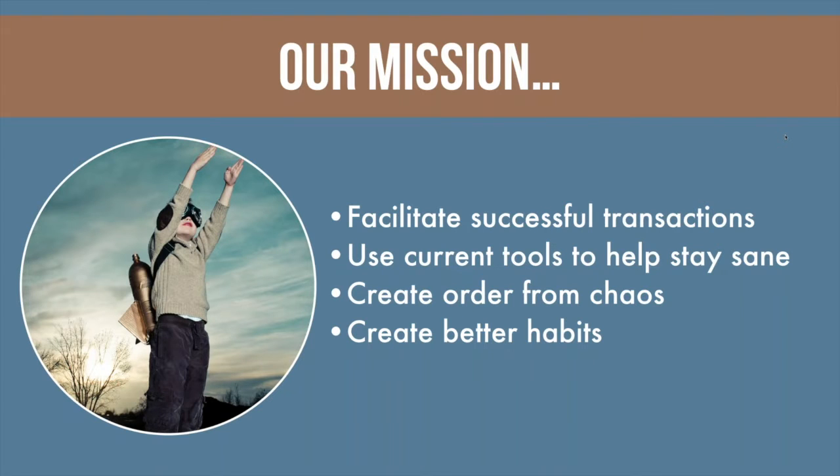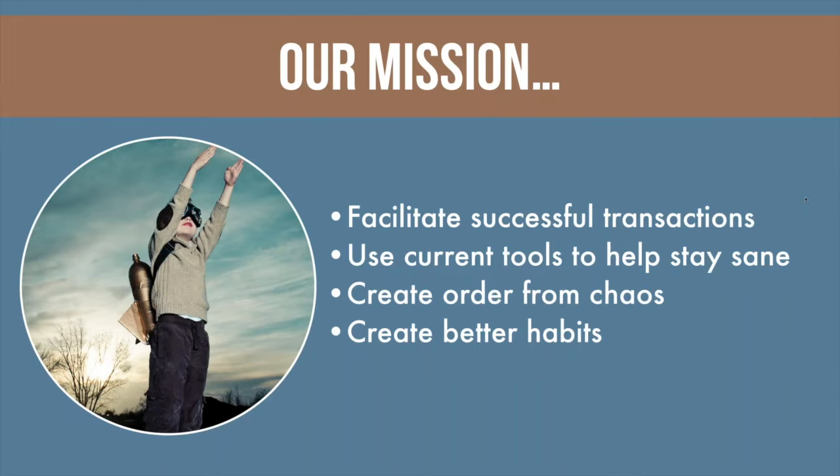Our mission is to make sure we're successfully facilitating transactions. We'll use some current tools to stay sane, because this can be crazy for some people — everybody has a different level of tolerance. Some of you are doing three transactions a month, some of you 15 a month. We'll have tools to help wherever you are and help create order from chaos, which can be the end result of a ratified contract or closing, and build a couple of better habits.